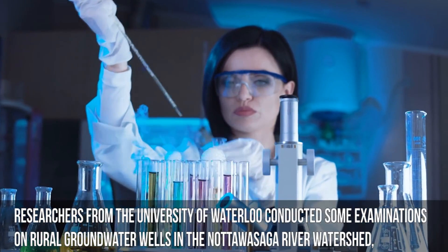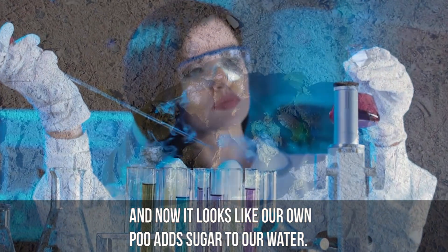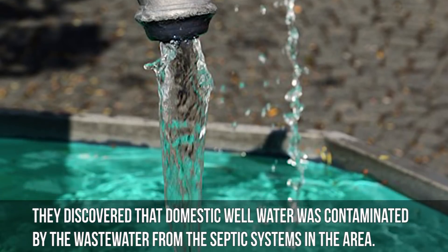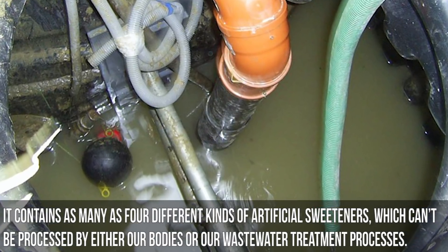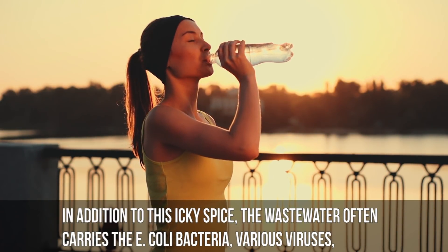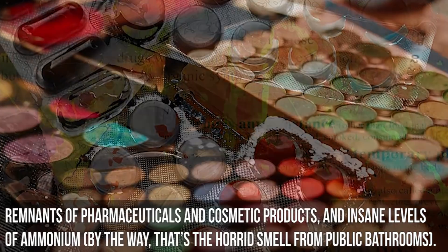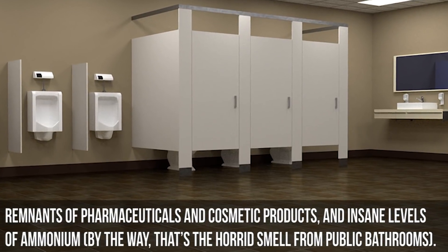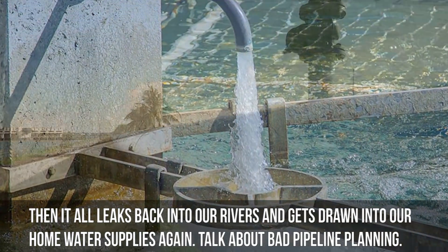Researchers from the University of Waterloo conducted some examinations on rural groundwater wells in the Notawasaga River watershed, and it now looks like our own feces adds sugar to our water. They discovered that the domestic well water was contaminated by the wastewater from septic systems in the area. It contains as many as four different kinds of artificial sweeteners, which can't be processed by either our bodies or by the wastewater treatment process. In addition, the wastewater often carries E. coli bacteria, various viruses, remnants of pharmaceuticals and cosmetic products, and insane levels of ammonium — the stuff that gives a horrid smell to public bathrooms. Then all this leaks back into our rivers and gets drawn into our home water supplies again. Talk about bad pipeline planning.